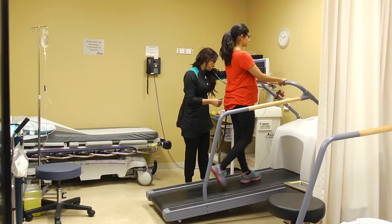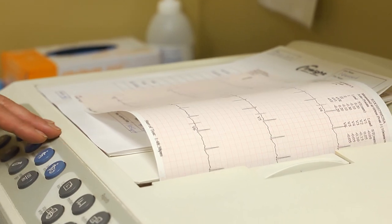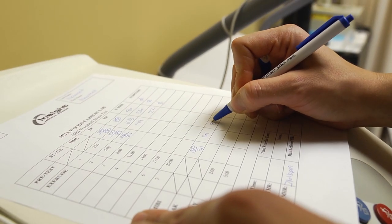The basic educational requirement to be a nuclear medicine technologist is a two-year diploma. In Alberta, certification is through the ACMDT, which is the Alberta College of Medical Diagnostic and Therapeutic Technologists.